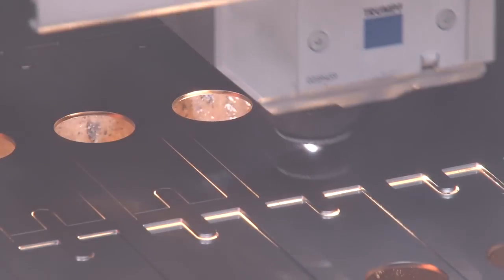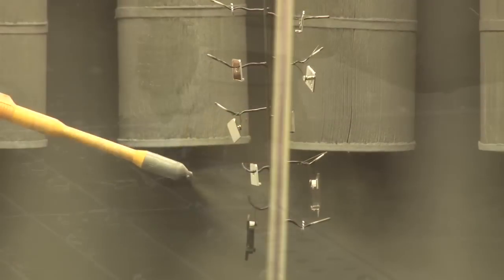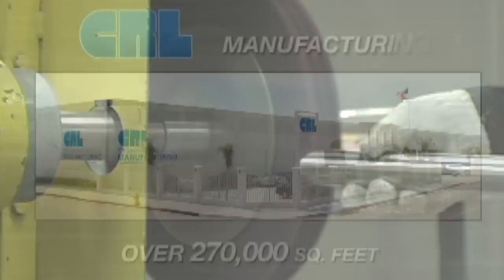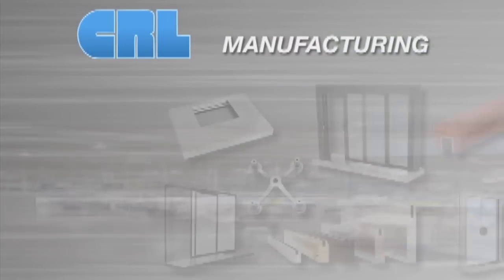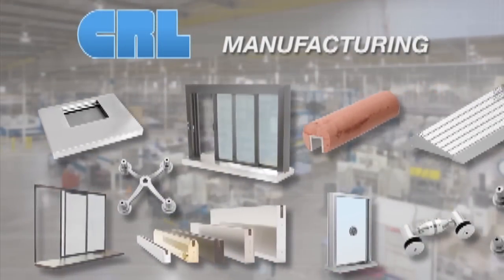We have added a second laser cutting center, water jet machine, batch paint line, and polishing facility, in addition to what we have at our 38th Street plant. C.R.L. manufactures high-quality products for all your heavy glass and ornamental metal needs.